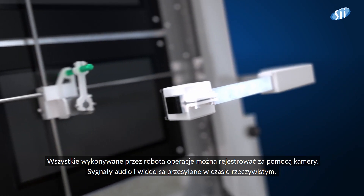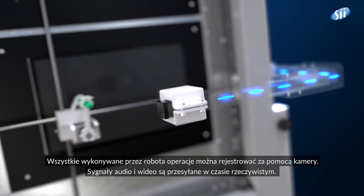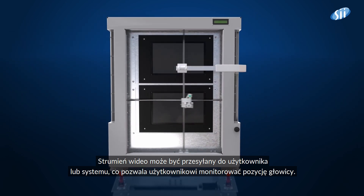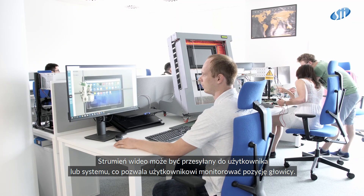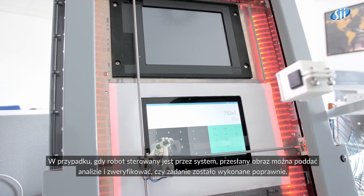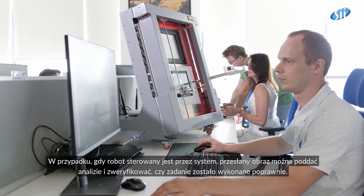All performed robot operations can be recorded via camera. The audio and video signals are streamed in real-time, and the video stream is transferred to a remote user or system. This allows the user to monitor the pen's head position. In case of controlling the robot by the system, the video can be analyzed to verify whether the given action is performed correctly.